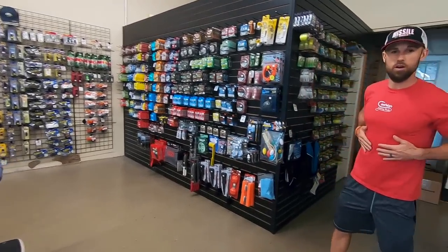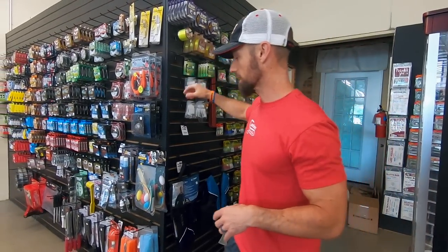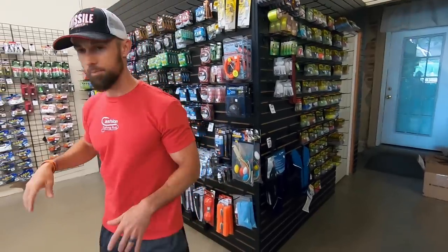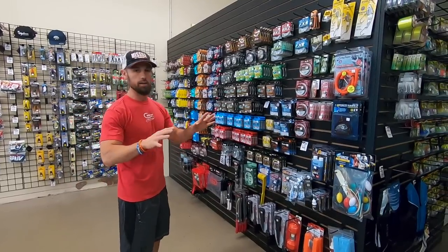Everybody wants to have some crappie fillets, so they've got those crappie fillets over there. You've got a Bobby Garland section right there with the light line — everything you need to catch some panfish to eat. And then they've got your line selection over here.